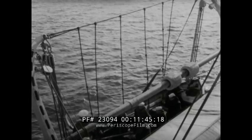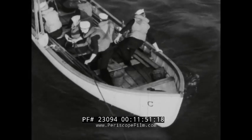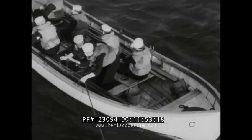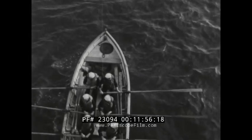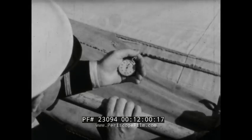A final check-up. Everything ready? Lower away, fore and aft. Let go the falls. The steering oar swings her away and she's in the clear. Even in a gale, the procedure would be just the same. And she's in the water in record time.